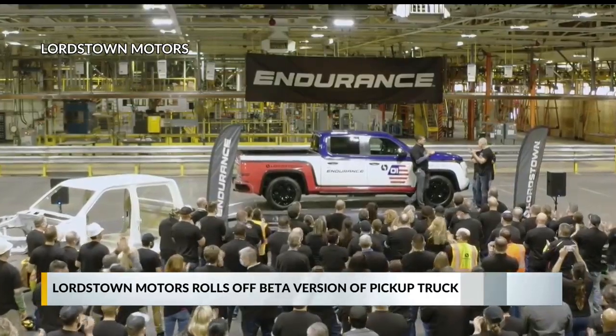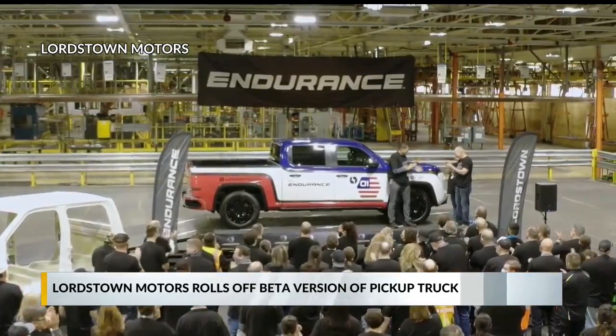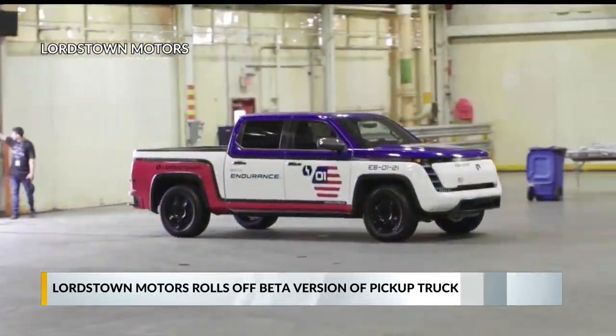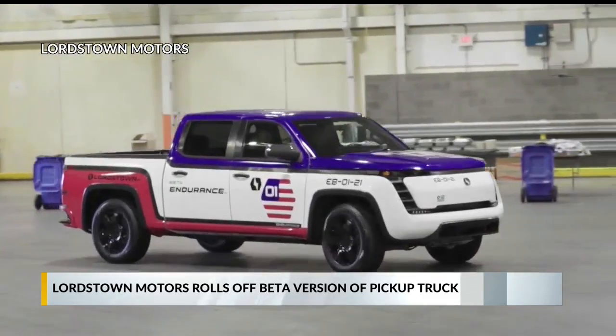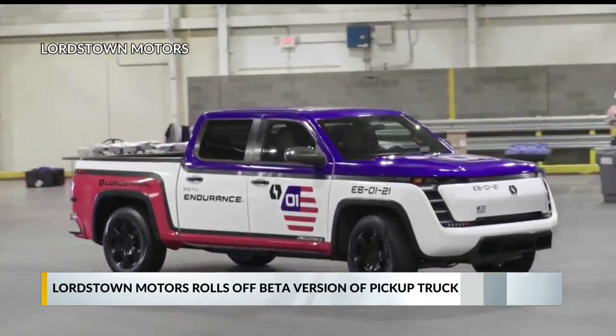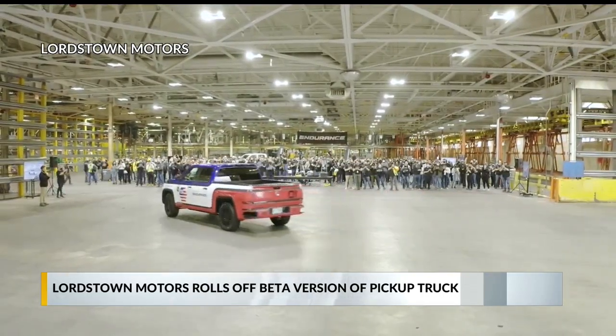These betas will be used for a couple of different things. Certainly, one will be for testing purposes, but also some of them will be lent out to perspective buyers to let them test drive them. This was a big day at Lordstown Motors, where the operation now has 500 people employed. I wanted to talk with Steve Burns or someone from Lordstown Motors about the momentous event that happened here today, but I was told there would be no interviews granted by anyone here today.